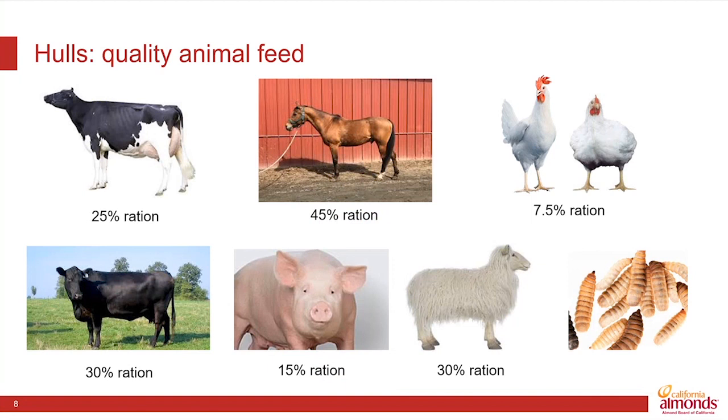So hulls — the best opportunities remain around animal feed. These are high-quality products high in sugars, fibers, and phytonutrients that are good for animal health.